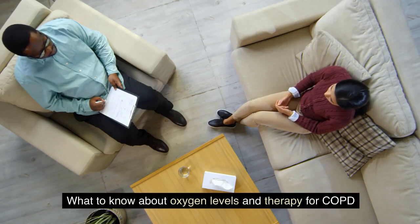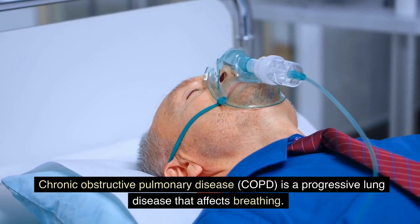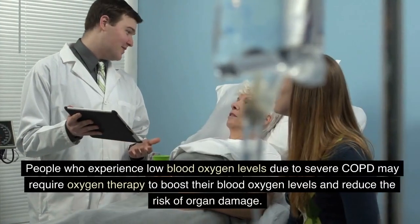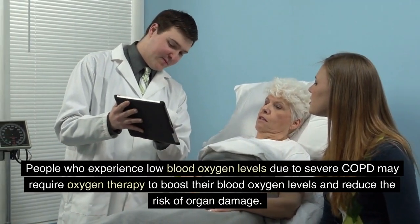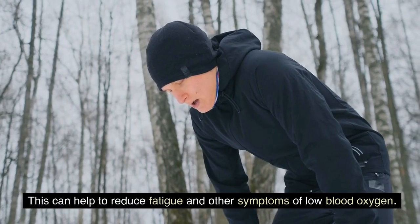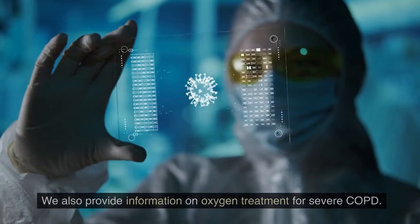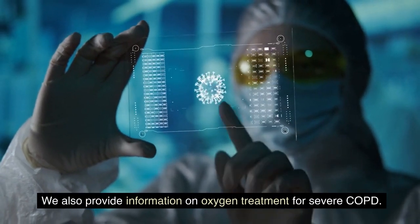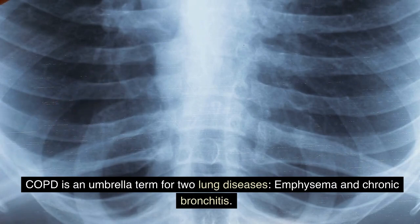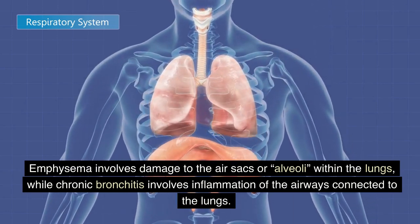What to know about oxygen levels and therapy for COPD: Chronic obstructive pulmonary disease, COPD, is a progressive lung disease that affects breathing. Severe COPD can lead to low blood oxygen levels, which can impair oxygen supply to the body's vital organs. People who experience low blood oxygen levels due to severe COPD may require oxygen therapy to boost their blood oxygen levels and reduce the risk of organ damage, helping to reduce fatigue and other symptoms. COPD is an umbrella term for two lung diseases: emphysema and chronic bronchitis. Emphysema involves damage to the air sacs, or alveoli, within the lungs, while chronic bronchitis involves inflammation of the airways connected to the lungs.